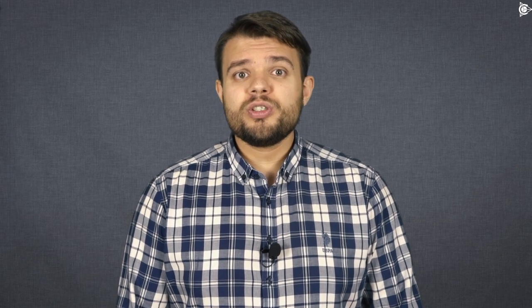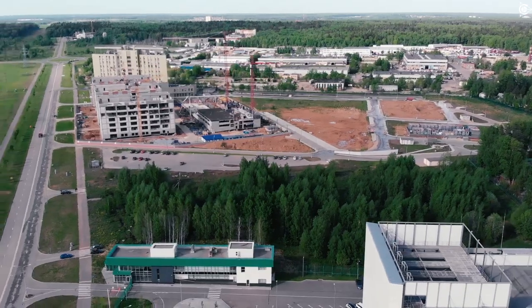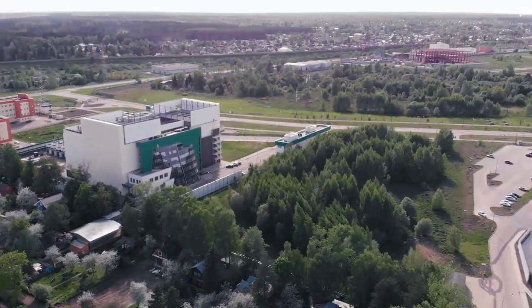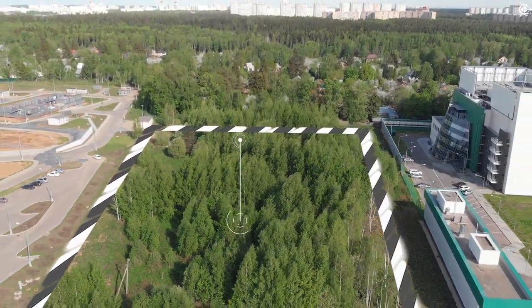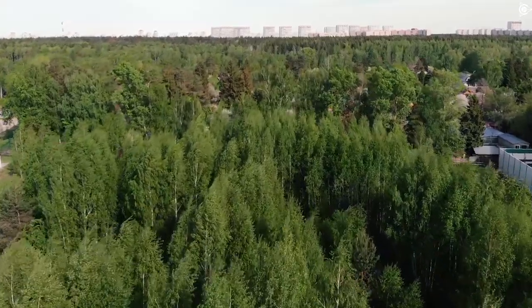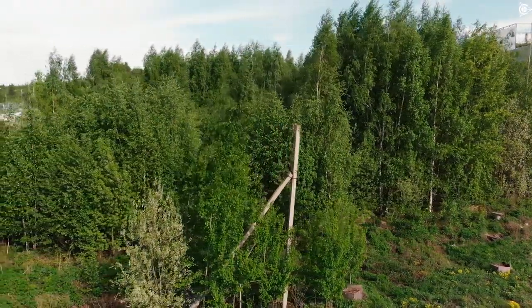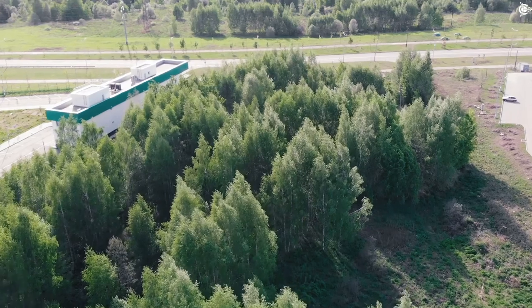Now you will witness the first visit to the site and will be able to assess the scale and scope of work that we are to complete. As you can see, there is really a lot of work to do. In order to level the terrain, it's necessary to uproot most of the vegetation, and it's not a simple task. In the near future, the construction site will be opened and we will start preparatory activities.